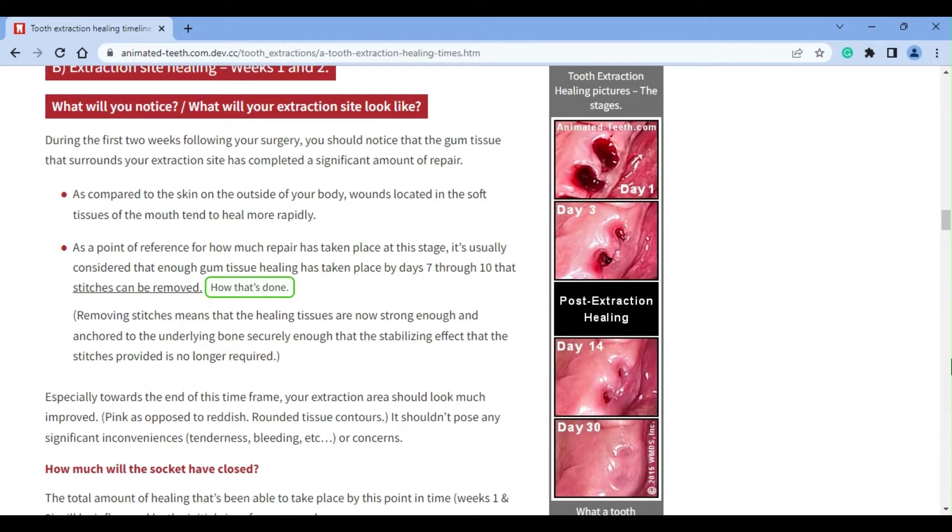The next two weeks — weeks three and four following your procedure — is a period when your extraction site should become less and less of a concern for you. By the end of this period, your wound should be substantially healed over, with its tissues rounded in pink, although there will still be signs of a divot where your tooth socket was. Pain shouldn't be a factor, except for the fact that the new soft tissue covering the space may be tender if prodded by food when eating. Your gums will toughen up over time, or better yet, let your dentist make you that replacement tooth they've mentioned.